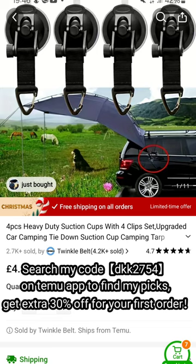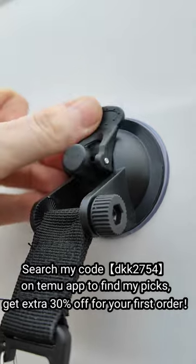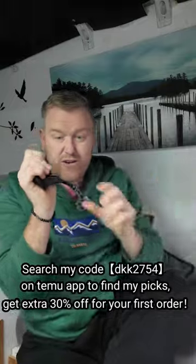These are going to come in really handy. They're basically a suction cup with a carabiner on the end. You can suction cup it to the side of your camper van and hang a tarpaulin on it, so you've got a bit of an awning.